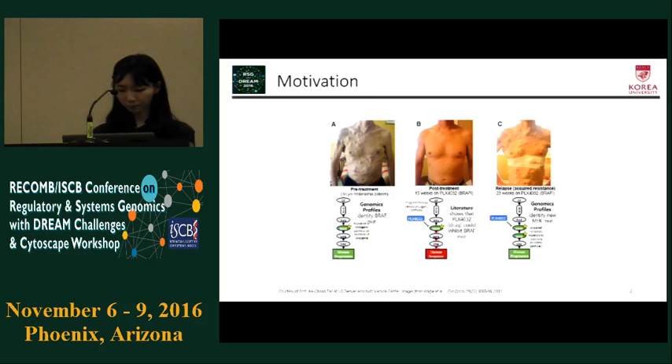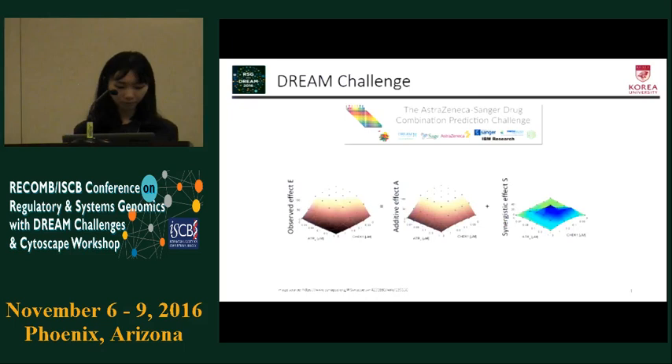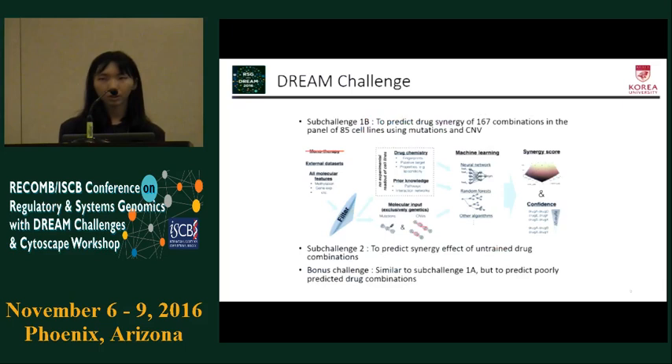Using the given features, we make machine learning algorithms to predict synergy scores of a cell line and a drug combination. The effect of two drugs is the sum of additive effect and synergistic effect. The synergy score is the volume under the curve of the synergistic effect. The challenge has three sub-problems. We could use all features to predict synergistic scores in sub-challenge 1a, but gene expression and monotherapy information are not allowed in sub-challenge 1b. In sub-challenge 2, we should predict synergy effects of untrained drug combinations as binary.